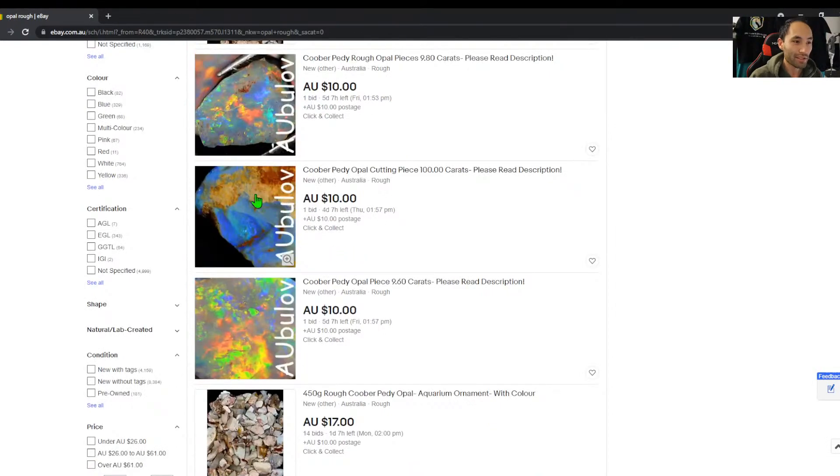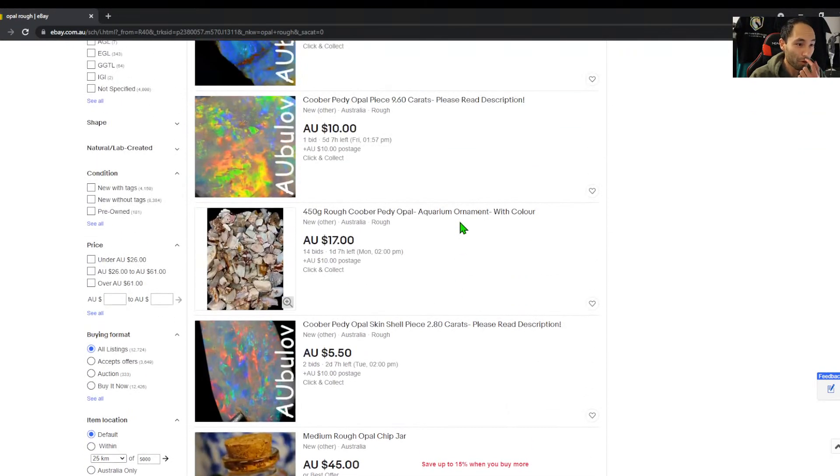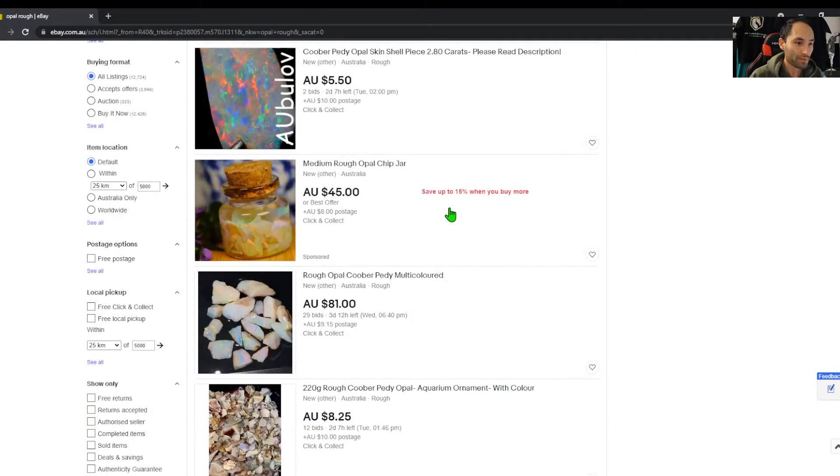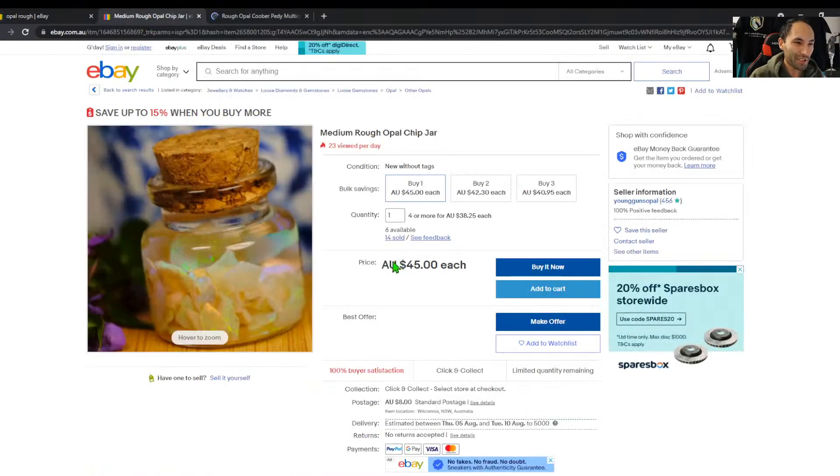This seller must absolutely dominate eBay at the moment, which means they'd probably be one of the good ones. There's a chip jar — that looks like a different seller as well. Let's check this chip jar out. You can buy them in multiples — 6 available, 14 sold.